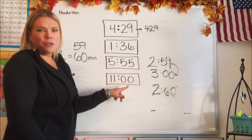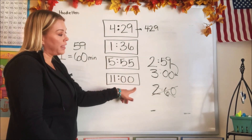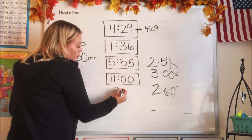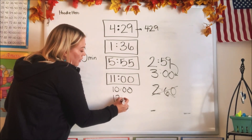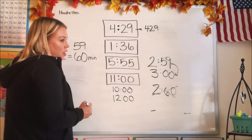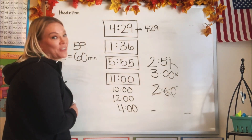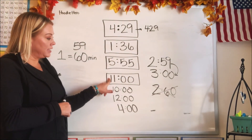11 and 0 minutes — what does that mean? That means it just barely turned 11 o'clock. If it has 0 minutes, that means it just turned that hour, so that's just 11 o'clock. If it said 10 and 0 minutes, what time would it be? 10 o'clock! And what time would 12 and 0 minutes be? 12 o'clock! What time would it be if it said 4 hours and 0 minutes? 4 o'clock! So if we don't have any minutes, it just turned that hour.